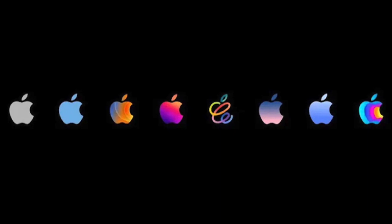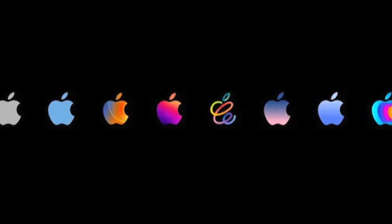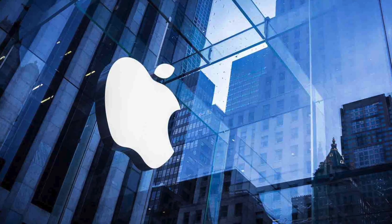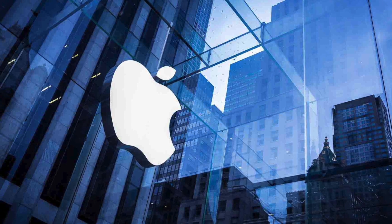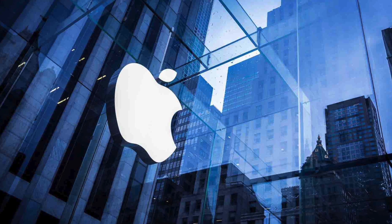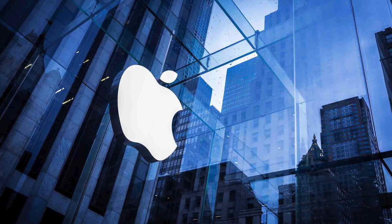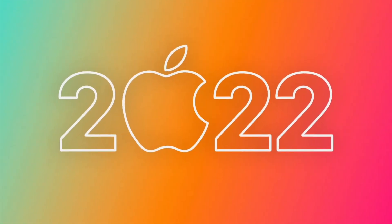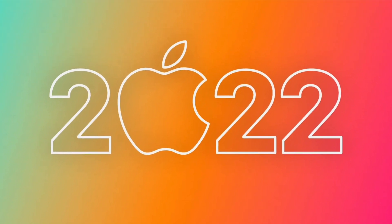We don't have a word yet from Apple on when the September event will actually be, but given that events almost always happen within the first two or three weeks of the month, we can make some educated guesses. September 5th is Labor Day so that's out, and most likely it's going to be the next Tuesday after that. So there's a possibility it may be somewhere around September 7th, September 13th, or September 14th — first or second week is when we can expect the iPhone and Apple Watch to be announced.